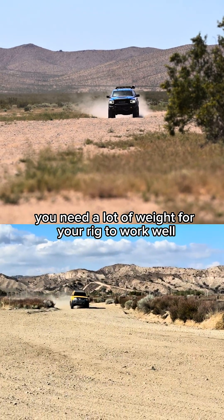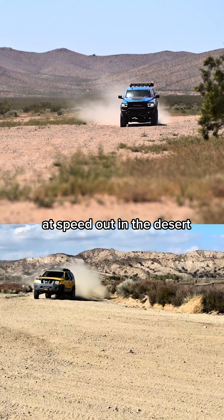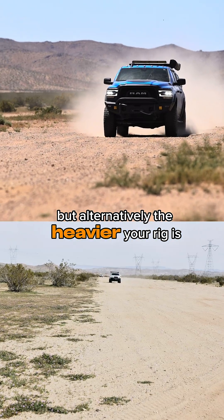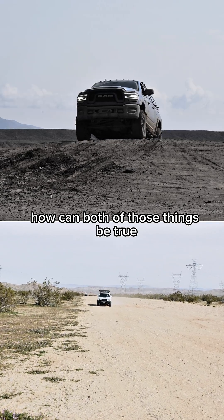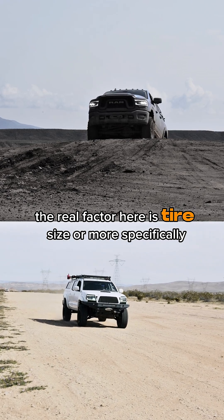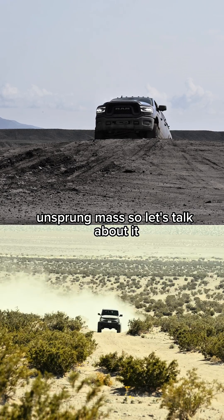It's commonly said you need a lot of weight for your rig to work well at speed out in the desert, but alternatively the heavier your rig is, the harder your shocks work. So how can both of those things be true? Well, the real factor here is tire size, or more specifically, unsprung mass. So let's talk about it.